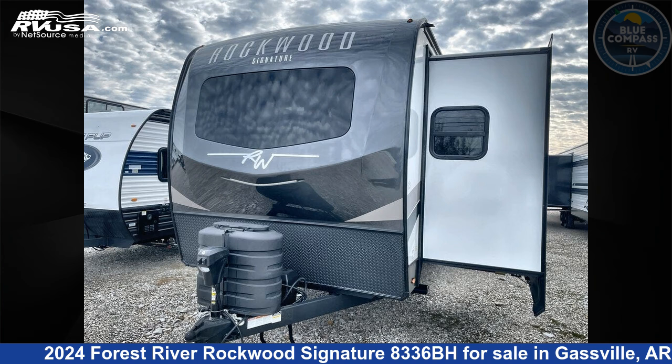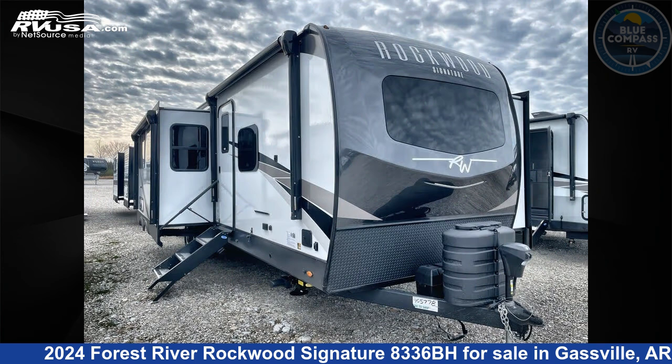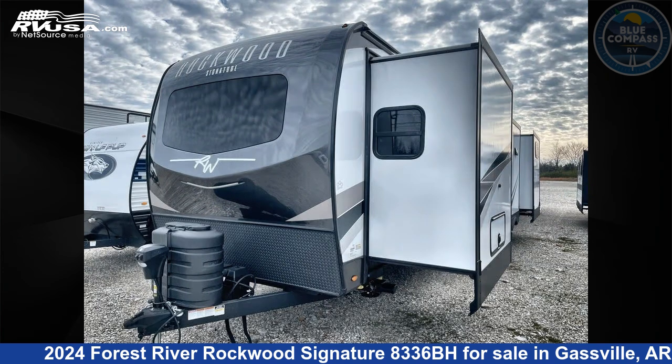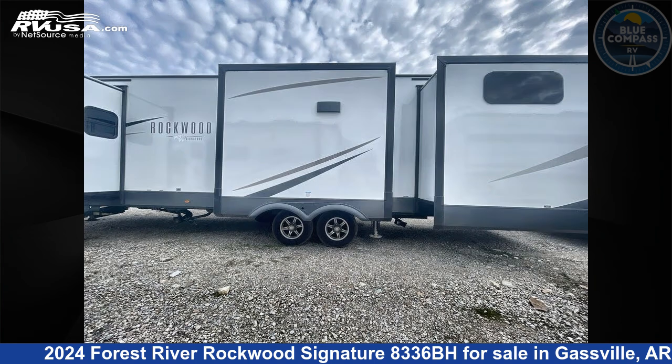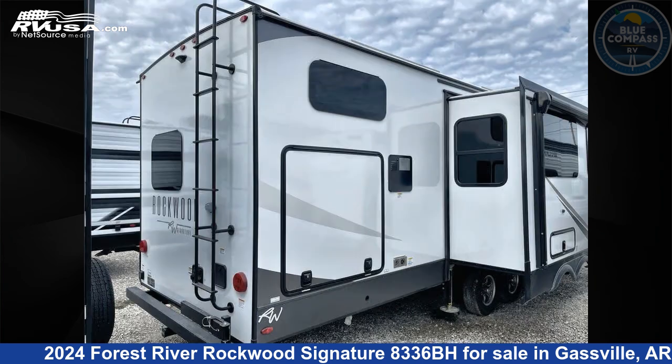This 2024 Forest River Rockwood Signature 8336BH is a travel trailer RV. It is located in Gassville, Arkansas 72635 and is offered for sale by Blue Compass RV Gassville. Click the link in the video description to visit RVUSA.com and see more photos as well as the current price.